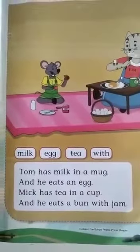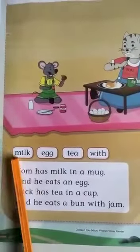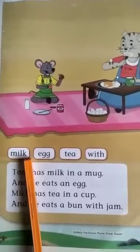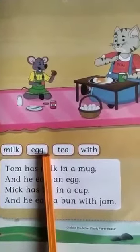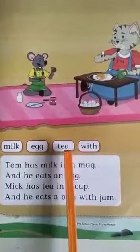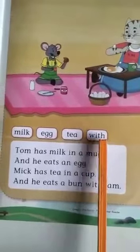Today you have got some new words. That is M-I-L-K, milk. E-G-G, egg. T-E-A, tea. W-I-T-H, with.